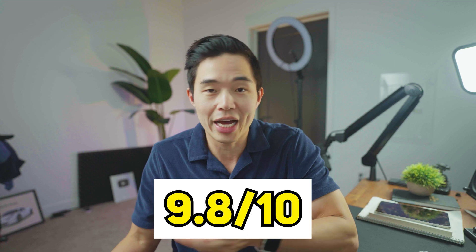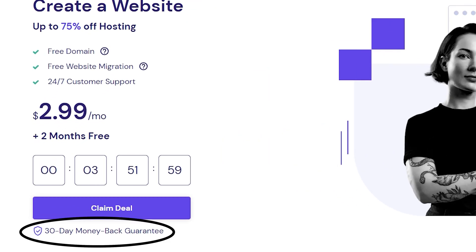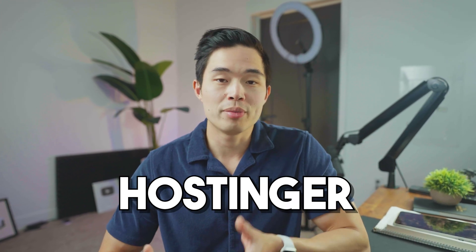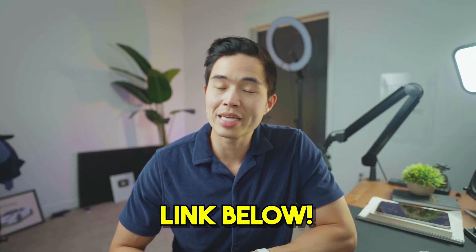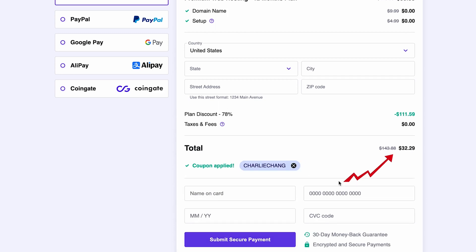Overall, I think Hostinger is great. I'd rate it a 9.8 out of 10. I think for anyone watching this video it's a fantastic choice — you really cannot go wrong. They also have a 30-day money back guarantee, so it really is zero risk to you. I've been using Hostinger for two years now and have made tons of websites on their platform, so based on my firsthand experience it is definitely a platform and provider that I recommend. The link to Hostinger is down below — that exclusive link plus the code Charlie Chang will get you the biggest discount available for Hostinger anywhere on the web. Hopefully you found this review helpful; we covered all the most important aspects of a web hosting service that people care about when choosing a provider.